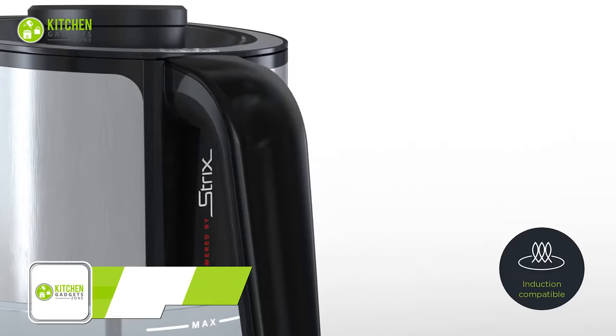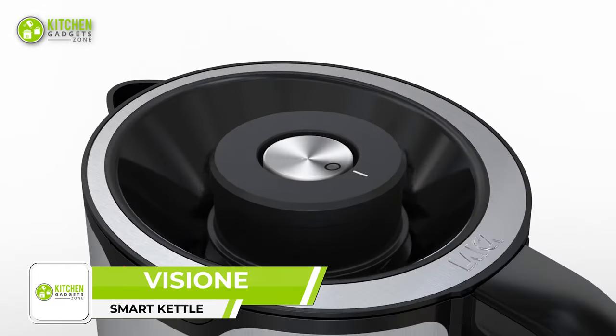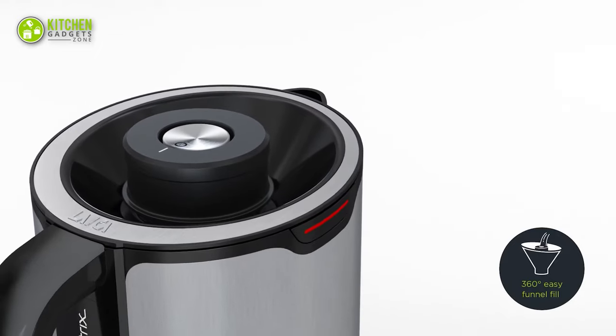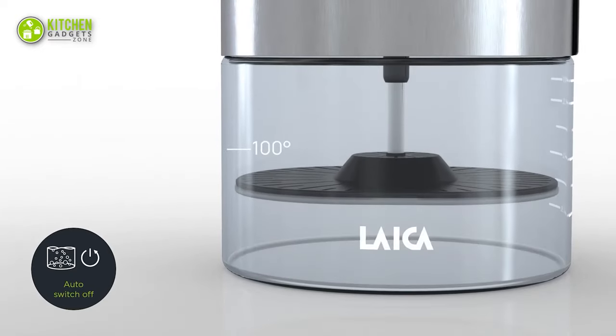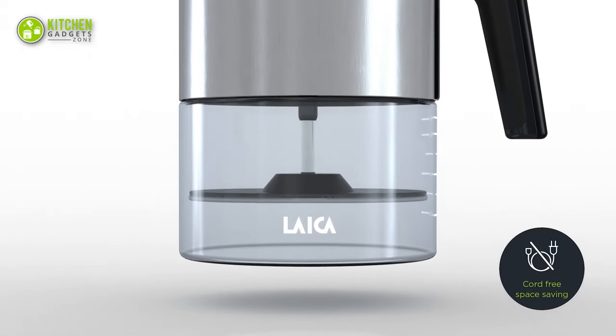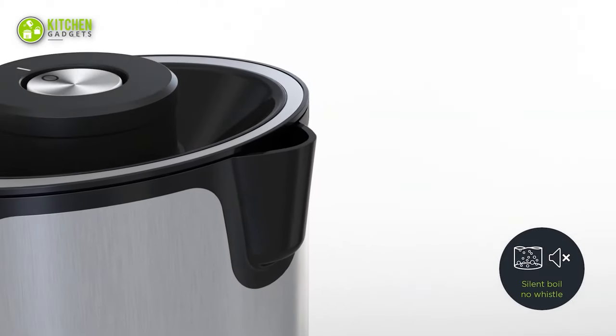Introducing Visione, the world's first induction hop-top kettle. It's induction-compatible with boil-dry protection, so there's no need to keep watching it while boiling water. Its auto-switch-off technology ensures safety. Its clutter-free cordless design helps save space, and as a bonus, it runs without creating any noise in the morning.